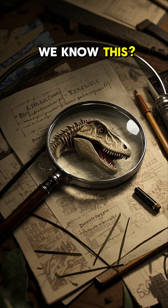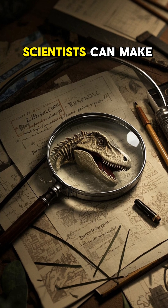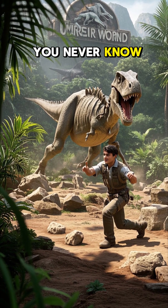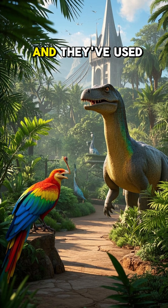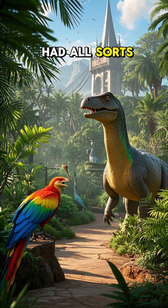But how do we know this? Well, thanks to clues preserved in fossils, scientists can make some pretty good guesses. You never know — you might just be the next great paleontologist. And they've used these fossils to learn that dinosaurs likely had all sorts of colors.